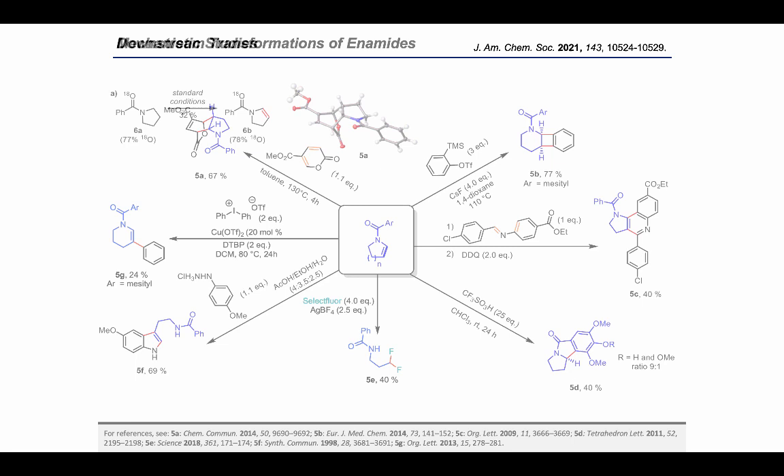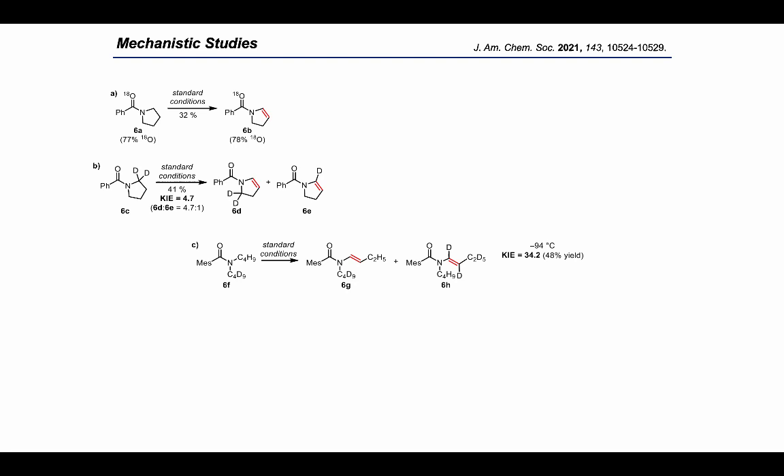To study the reaction mechanism in more depth, we began with an 18O-labeled substrate and discovered no loss of 18O incorporation in the final enamide product. We then investigated deuterium-labeled substrates 6c and 6f, and observed kinetic isotope effects of 4.7 and 34, respectively. Both results strongly suggest that abstraction of the N-alpha hydrogen is involved in the rate-determining step of the transformation.